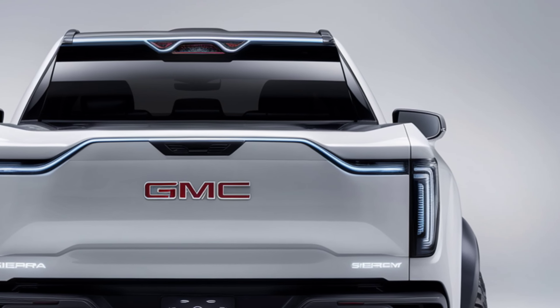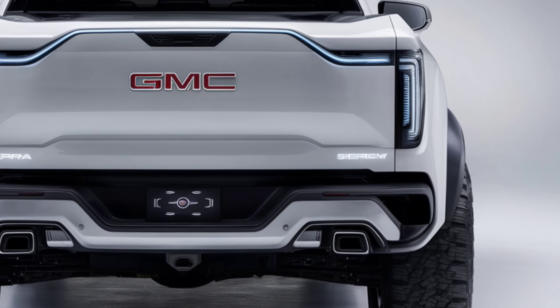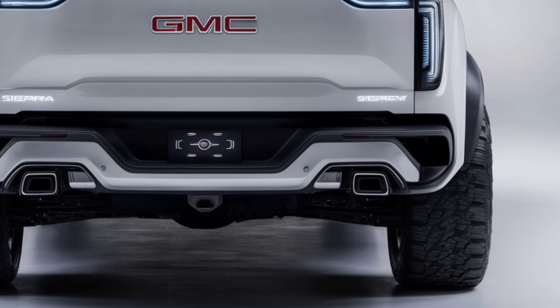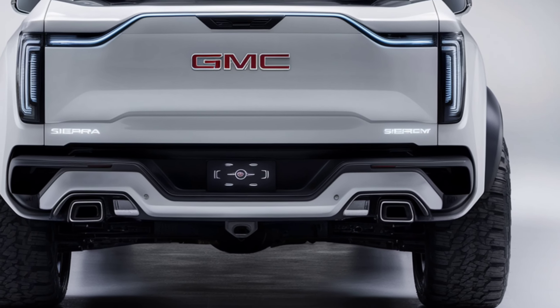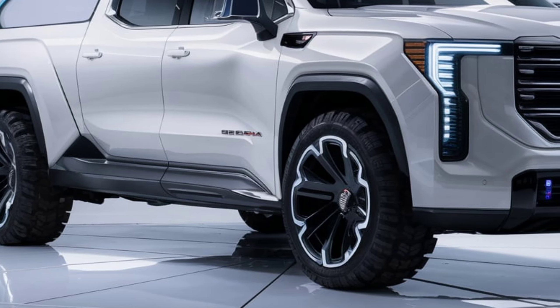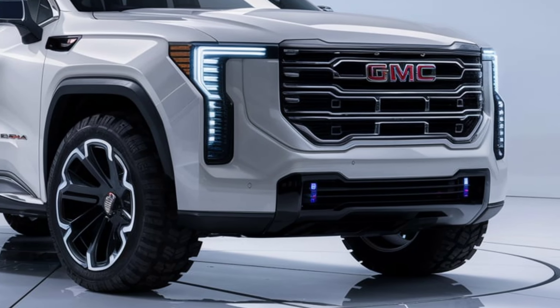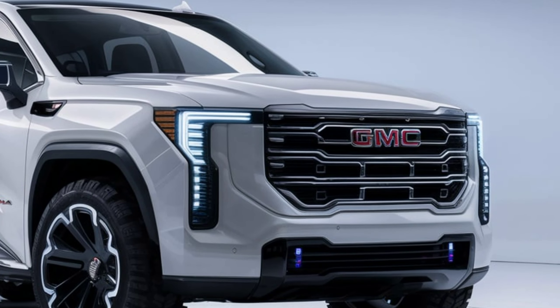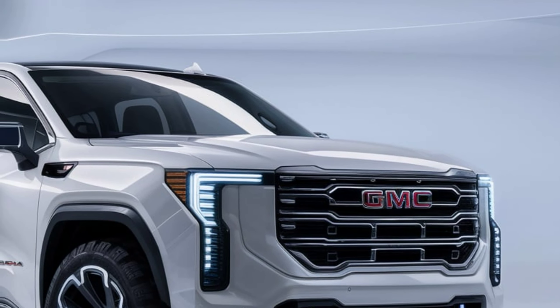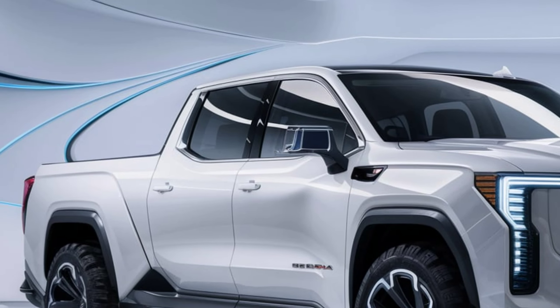Safety is paramount in the Sierra EV. It comes equipped with GMC's SuperCruise, allowing hands-free driving on over 400,000 miles of compatible roads. Other key safety features include a 360-degree camera system, adaptive cruise control, automatic emergency braking, lane-keep assist, and a head-up display. With these advanced systems, you can drive with confidence, knowing you and your passengers are well-protected.